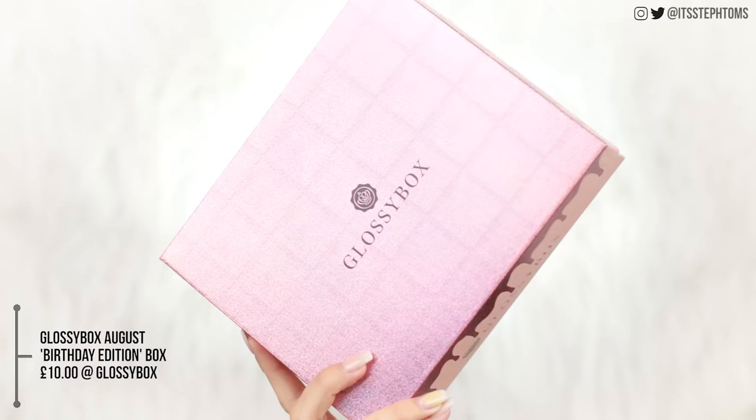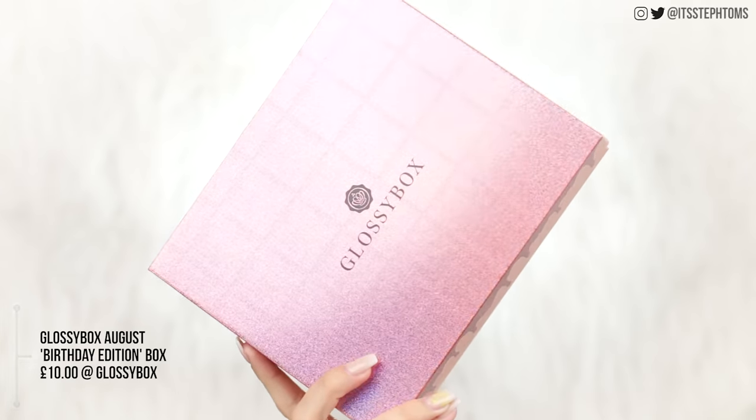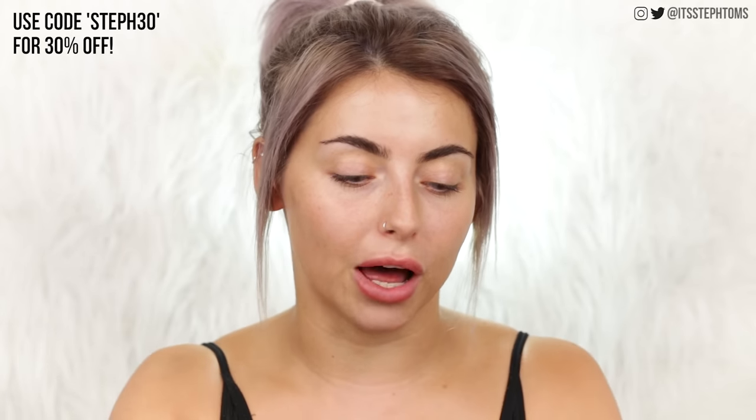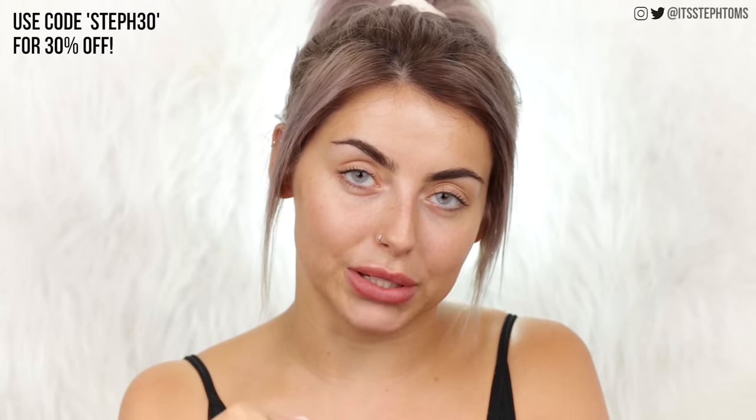I'm sure a lot of you guys are already very familiar with Glossy Box, but if you're not, Glossy Box is basically a monthly subscription service that includes a ton of beauty products. This box here is worth over 50 quid. Normally you pick these bad boys up for 10 pounds a month, which is already like 50 pounds worth of product for a tenner. It's pretty good going, but I have a little discount code for you guys - and by little, I mean it's a pretty hefty discount code. You get 30% off if you use the code Steph30.